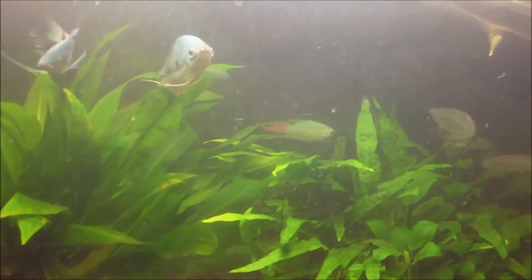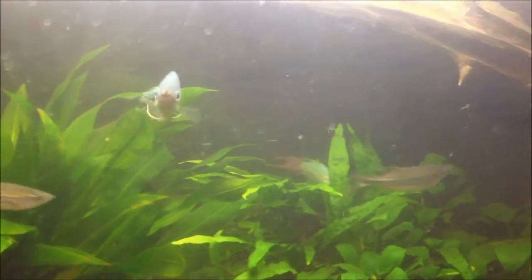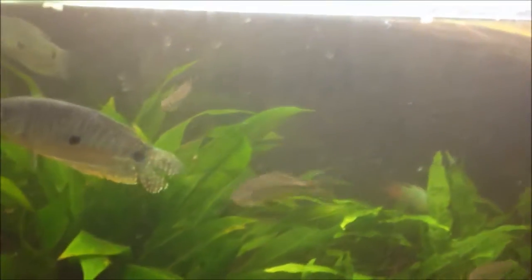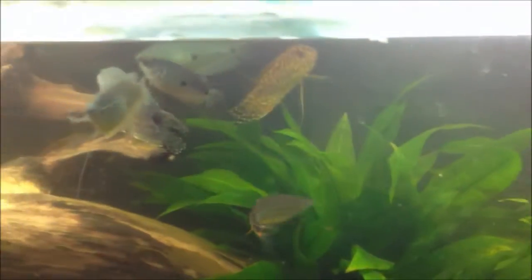They are very active as you can see here. These guys are actually indicator fish for the amount of oxygen you have. When the oxygen gets depleted, they shut down quite a bit. So if your tank has good oxygen content, your Danios should be darting around really quickly.